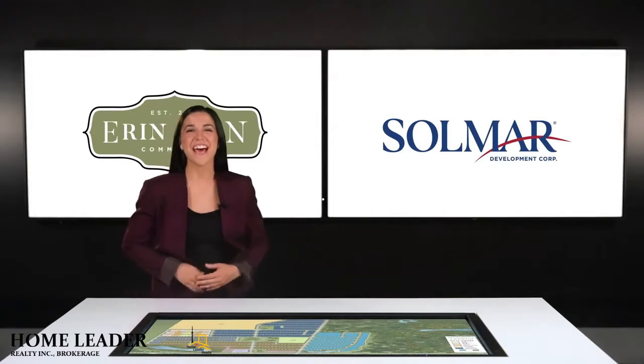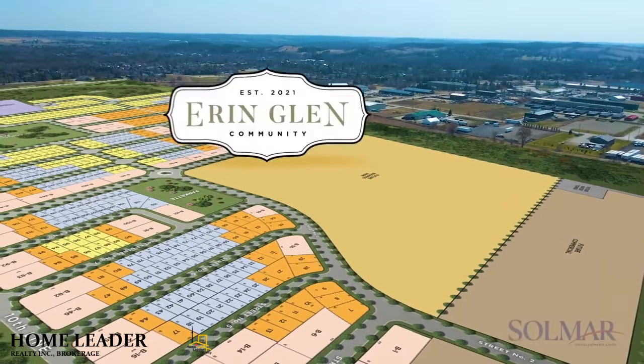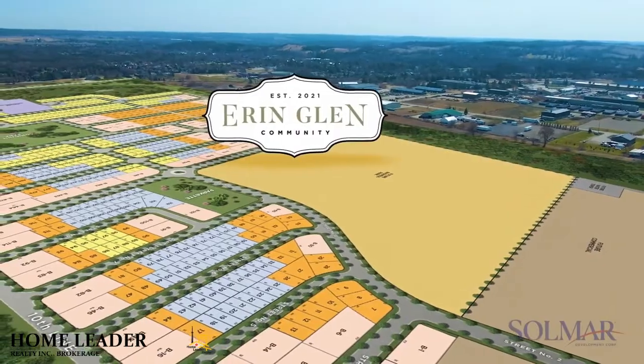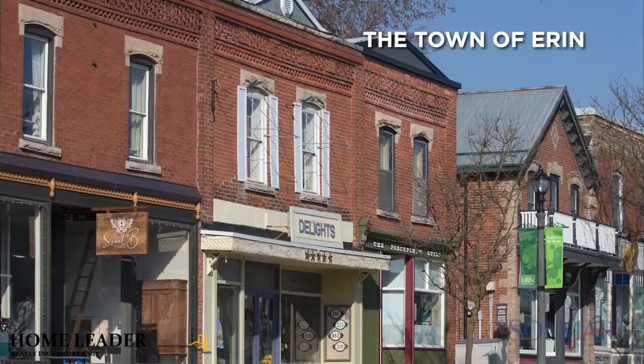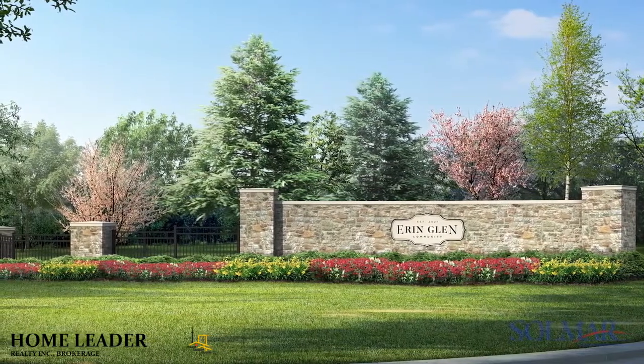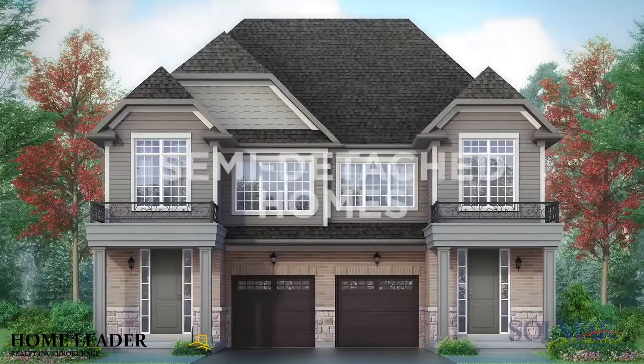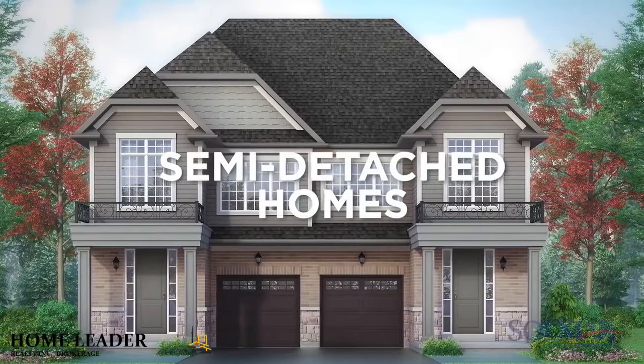Hello, my name is Leanne and I am the community presenter for Erin Glen, a new master-planned community in the town of Erin. I'm here to share some exclusive details about the next phase of Erin Glen and an upcoming release of family-sized townhomes and semi-detached homes being offered by Solmar Homes.